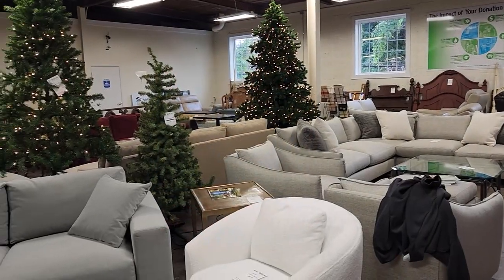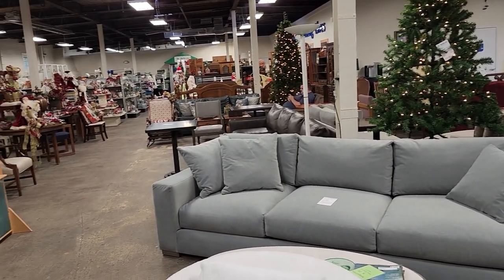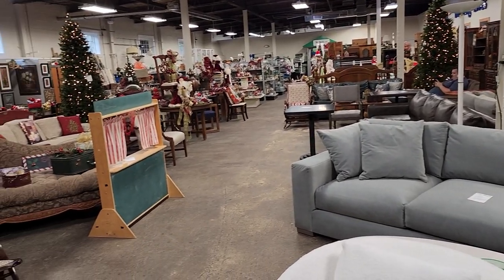Look at this — they had so much Christmas decor here today. It was exciting. Oh my gosh, it was so much.